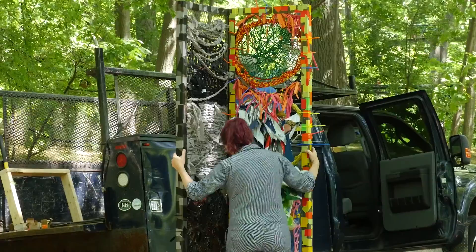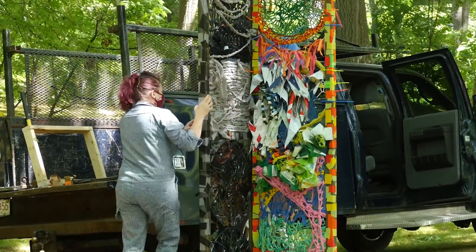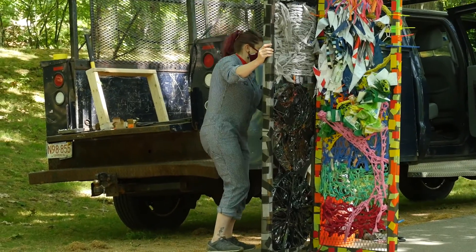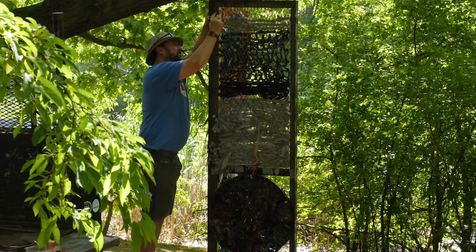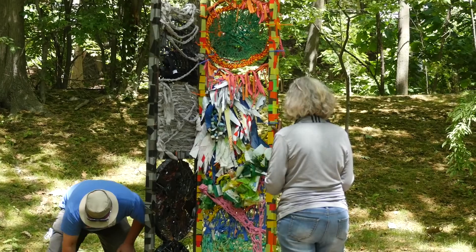This piece is called 'Double Vision.' The original thought was that one side would represent seeing through the eyes of the pandemic and social and political unrest, and then I was hoping that 2020 would bring a colorful and bright future. But as we know, we're still seeing life through the pandemic and through social and political unrest.